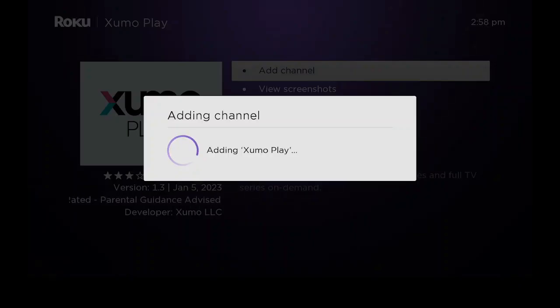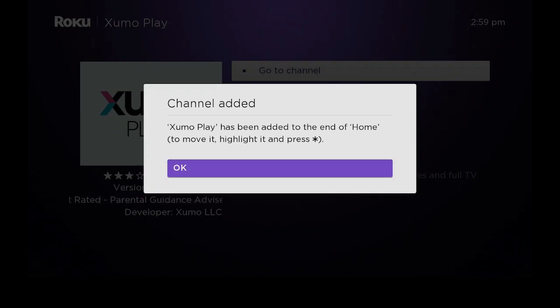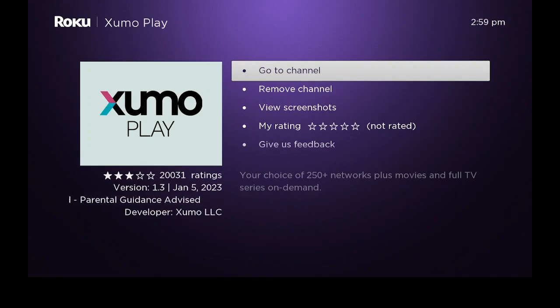While that's being added, if you like what you see, please click on that like and subscribe button and hit that bell so that way you get notified when I put up new videos. Let's go ahead now and click on OK. You can go to channel, remove channel, view screenshots, give it a rating, give feedback. But let's just go ahead now and say go to channel.